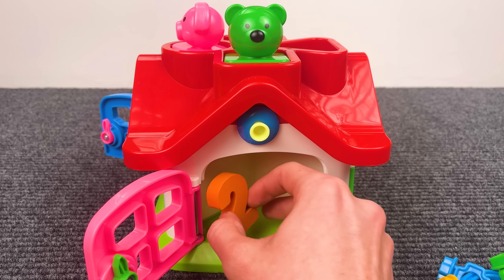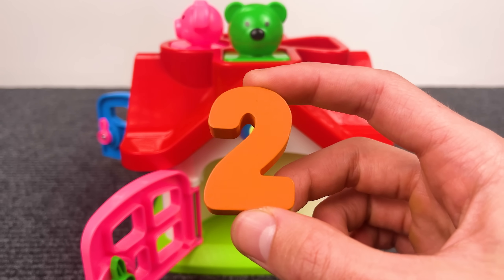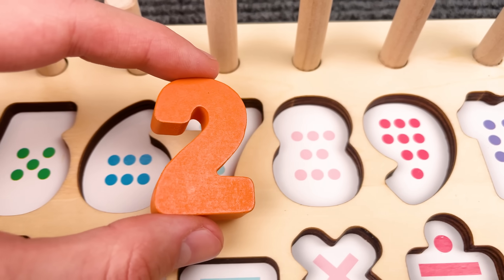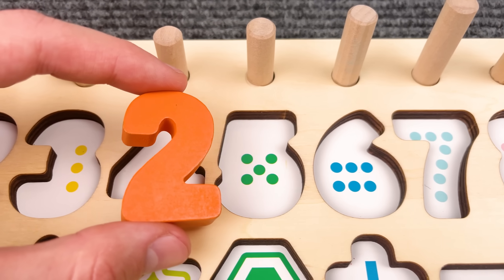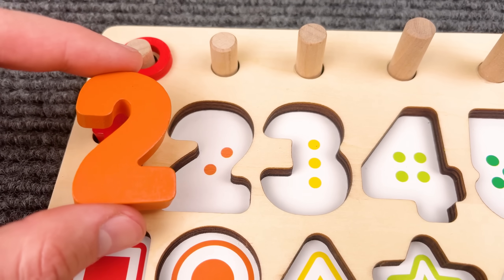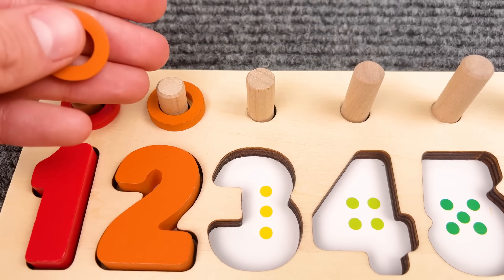And look at this, we have a number two! Maybe I should put it here. I think it should be here — yeah, nice job! Number two.